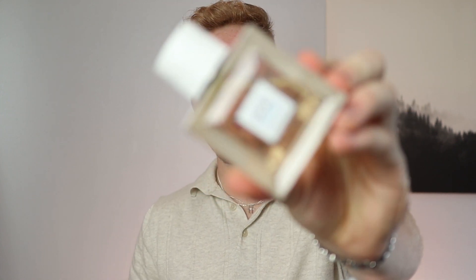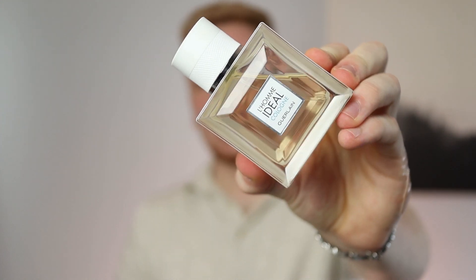So at the number 10 spot, we have technically a discontinued fragrance, but you can still find it here and there, and it's just one of my favorites. It is just stunning. That is Guerlain's Lone EDL Cologne — an amazing fragrance that is discontinued. I don't know why. You put this in a Chanel bottle, this thing would fly off the shelves and be considered a masterpiece.